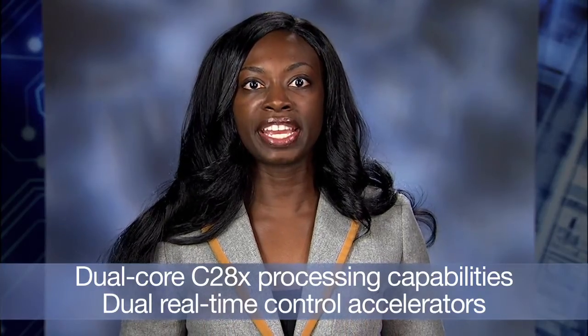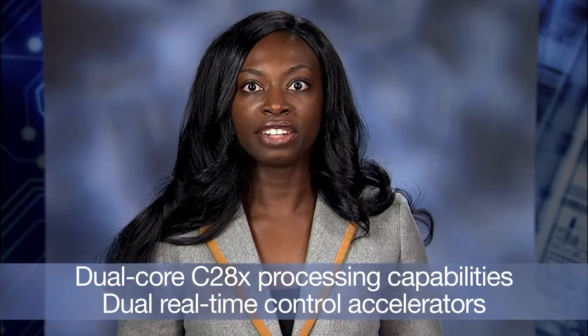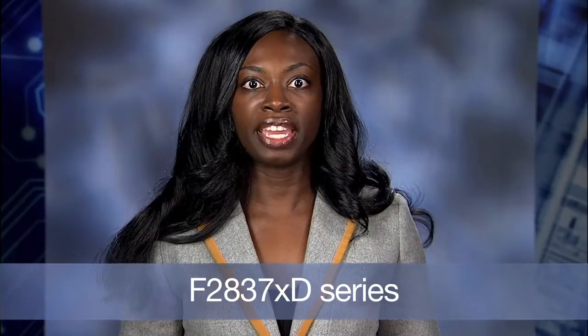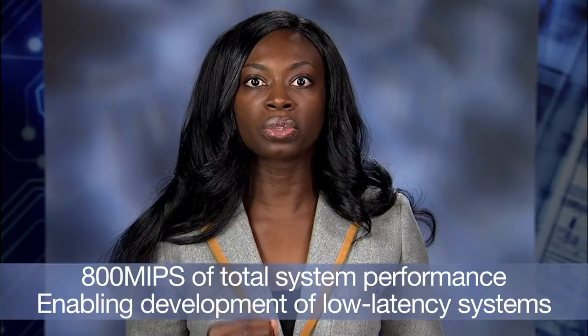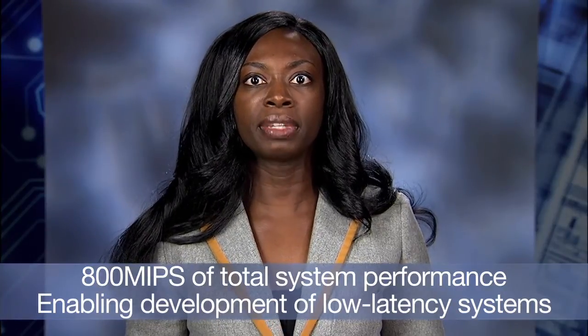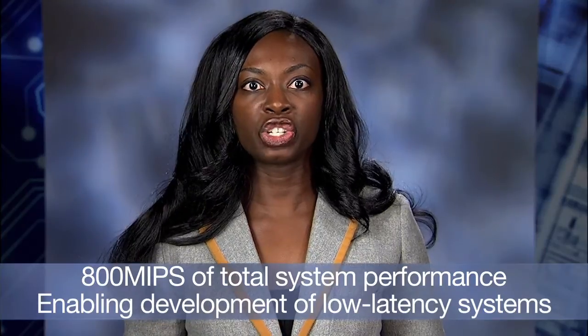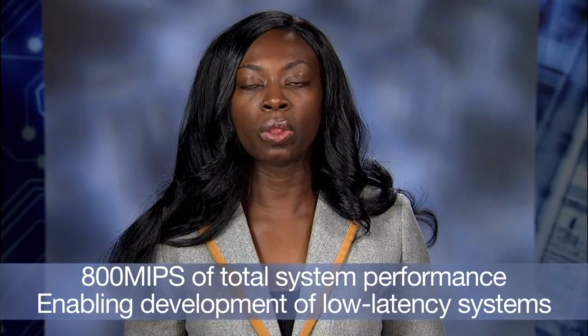With dual-core C28X processing capabilities and dual real-time control accelerators, the new F2837XD series provides 800 MIPS of total system performance, enabling the development of low-latency systems in computationally demanding control applications.